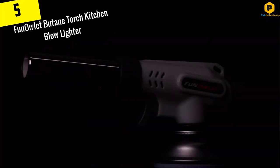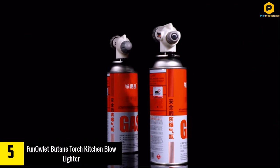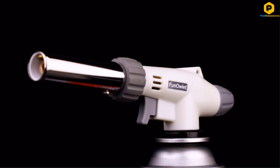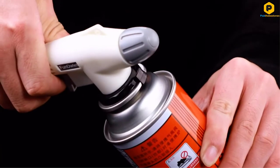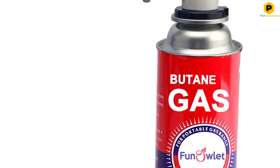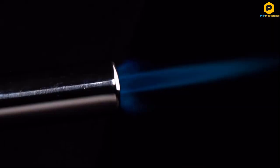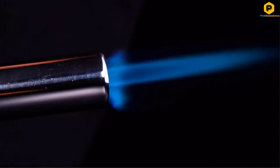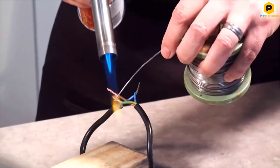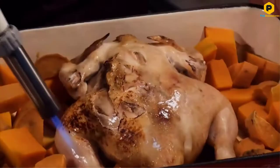Starting at number 5, we have the Fun Owlet Butane Torch Kitchen Blow Lighter. Fun Owlet Butane Torch is another model that arrives at a slightly lower price than most models out there. The flame and the temperature are customizable to suit your needs using the easy-to-operate gas flow regulator. Whether you are handling caramel desserts, meat barbecue or vegetables, you can set the flame to the correct size for perfection in every task. The ability to achieve intensive temperatures optimizes its versatility so that you can use it for most recipes.